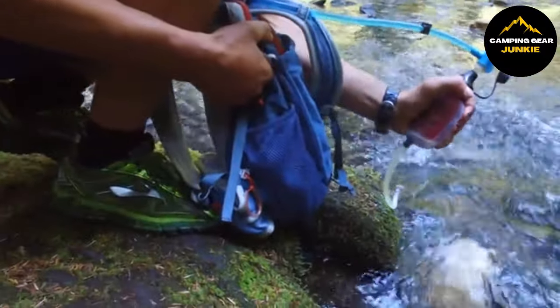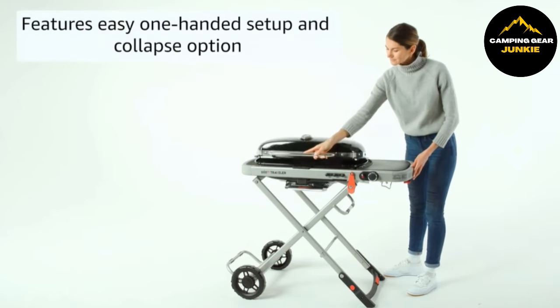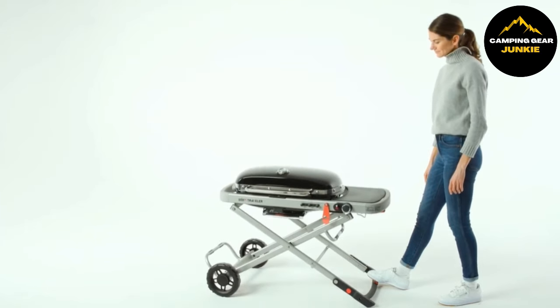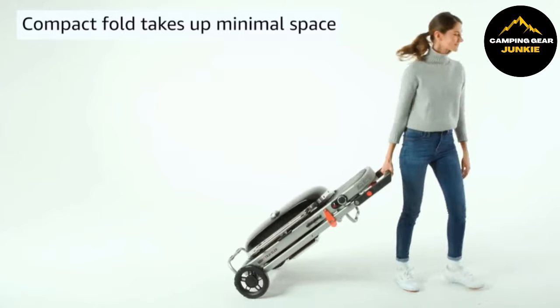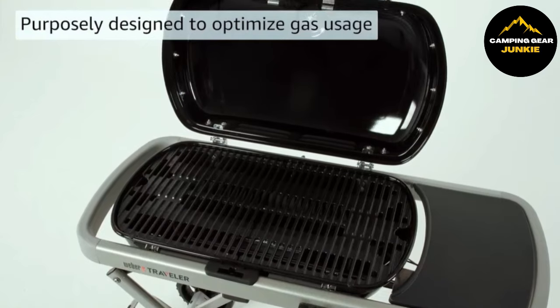Let's talk about how to elevate your outdoor cooking experience. The Weber Traveler Portable Gas Grill is designed for an easy one-handed setup. It's compact when folded, making it easy to store and fit in a car trunk. This grill has a large cooking area, enough to grill a meal for a group — fits up to 15 burgers. It efficiently uses gas and connects to a small canister or larger tank with an additional hose.